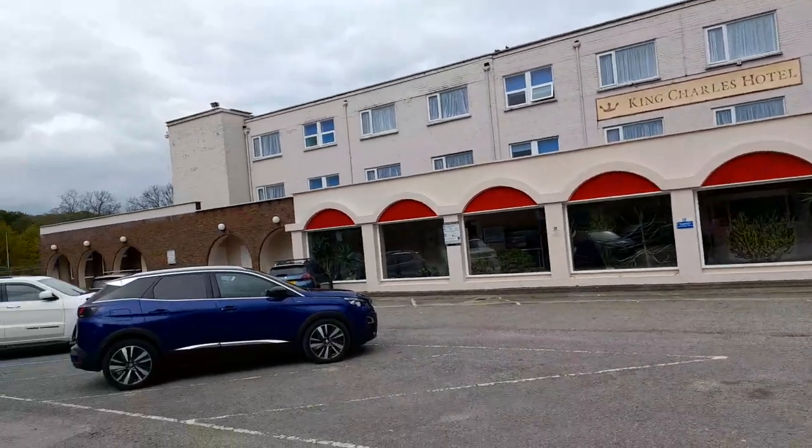Hi, welcome back to Rebecca's Travel — or if you're watching my lifestyle channel, welcome back to Rebecca's Lifestyle. How are you all doing? If you haven't subscribed, please subscribe and give a big thumbs up. Today I'm going to be doing a look outside the King Charles Hotel and car park video, so let's jump right into it.